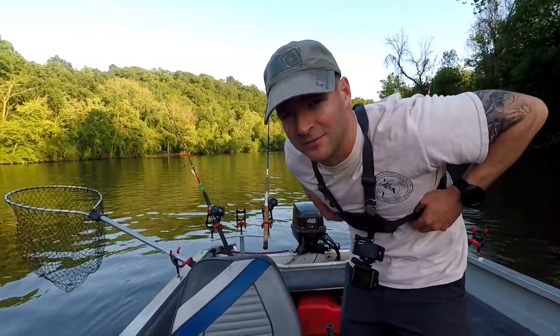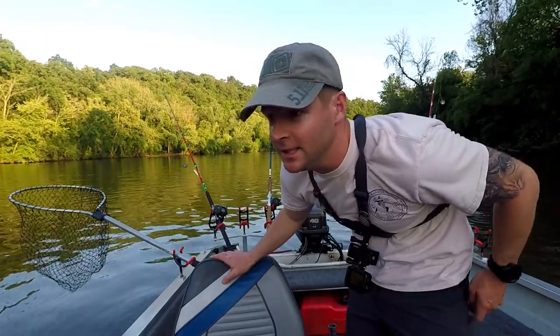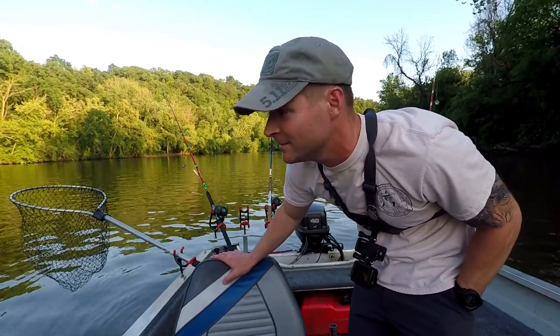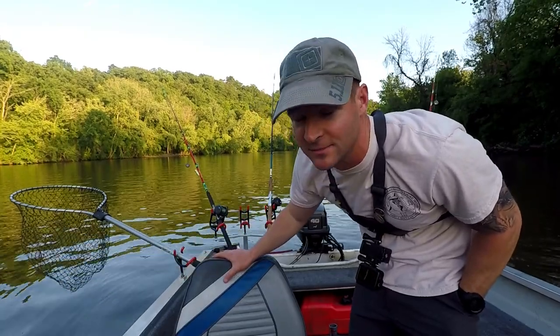What's up YouTube, TopTacticFishing here. Welcome to another episode. Got me back here in my boat and we're trying to get some flathead catfish for you guys. Haven't been too successful recently getting them, so I'm really devoting tonight to try to get on some flathead.